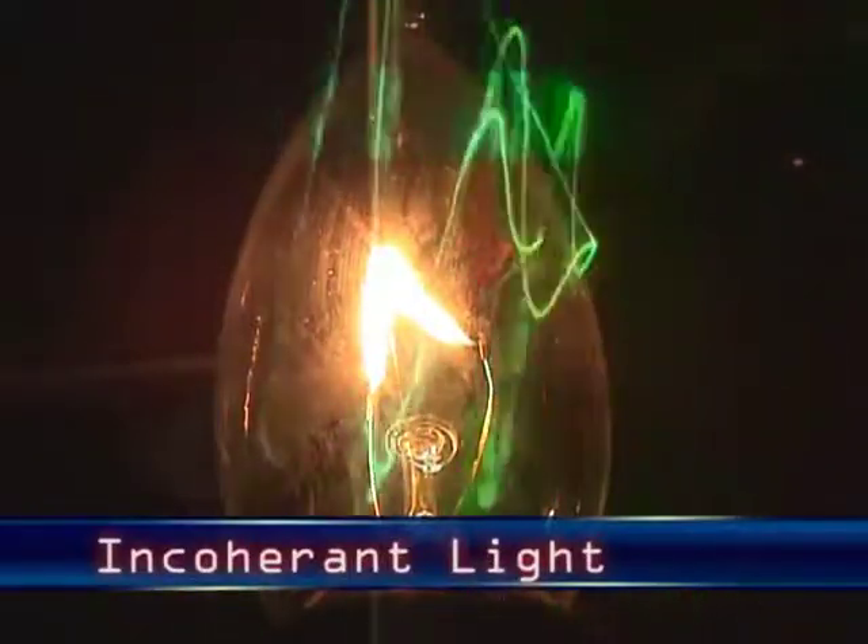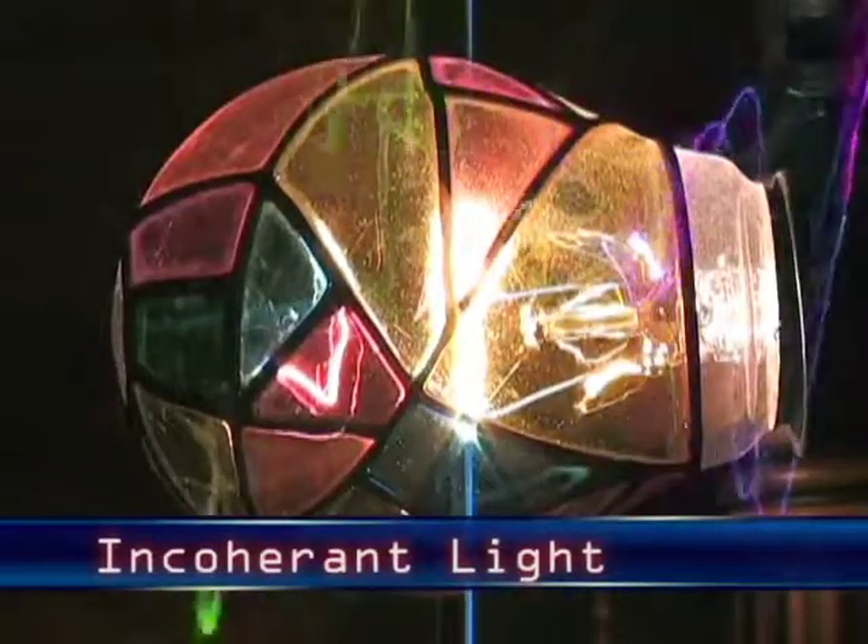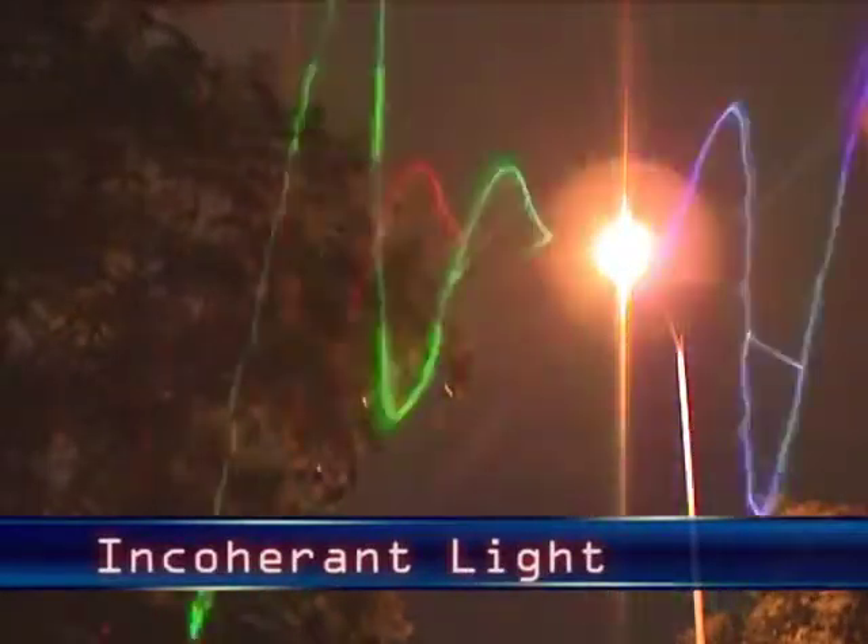Most sources of light in our world, such as the sun, artificial light, and flame, are incoherent light sources. They generally emit light in all directions and of many colors or wavelengths.